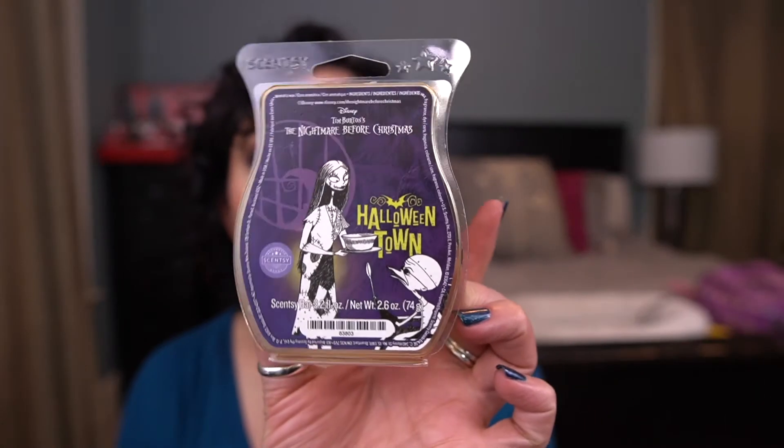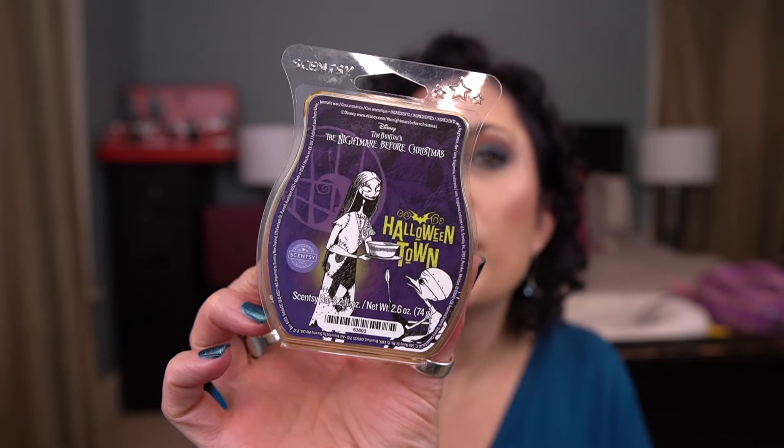From the Nightmare Before Christmas collection, this is Halloween Town. I don't love this one — it's okay. I feel like it's a bit more nose-searing than Jack's Obsession. I had it in my club for a short time then took it out and don't regret that decision. But if you like spicy apple scents, give this one a go.